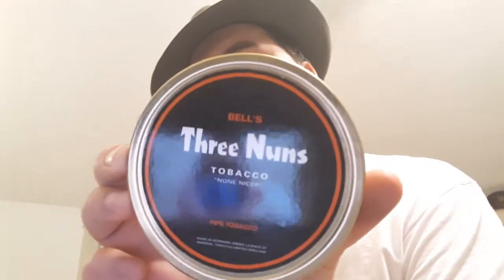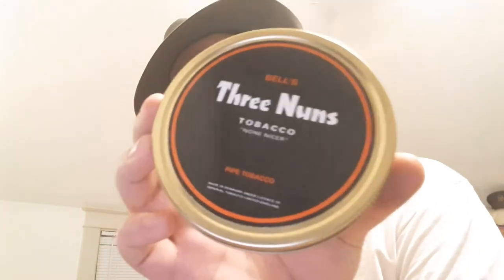Let's look at the presentation of Bell's Three Nuns — very classic appearance of the tin. 'Bell's Three Nuns tobacco, none nicer, pipe tobacco made in Denmark under license of Imperial Tobacco Limited, England.' On the reverse: May 2015, made in Denmark by Mac Baren Tobacco, imported by Sutliff Tobacco Company, and it's got the warning label.